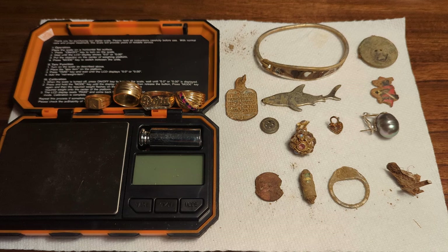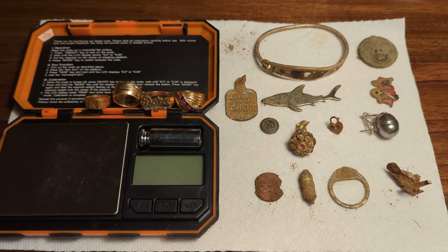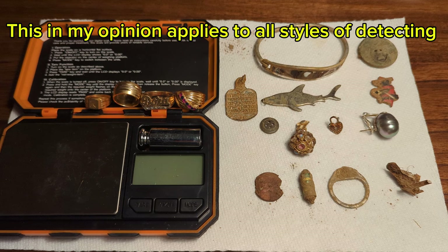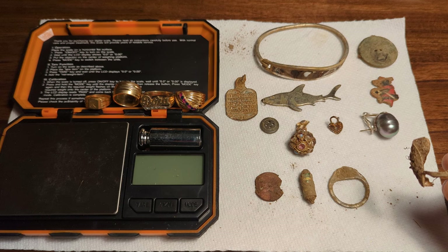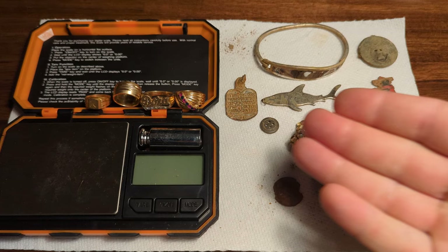You guys have to dig low tones. Anybody can go to a park and cherry-pick the high tones and walk home with a bunch of quarters and dimes — maybe an occasional silver ring or, if it's old enough, some silver coins. But to really get the fruit in this hobby and start making money, you need to start sifting through those low tones. I get it's time-consuming and you're gonna pick out junk — pull tabs, pencil erasers, crusty pennies, junk jewelry.